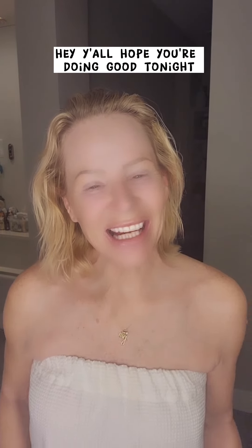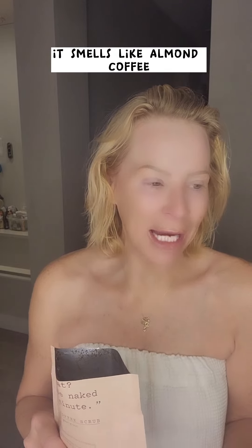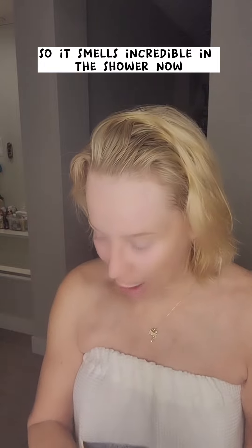Hey y'all, hope you're doing good tonight. So I made a video the other day about Frank's Body Coffee Scrub. I got this at Target and I just thought it was really cool — really cool packaging. It smells incredible, like almond coffee. There's almond oil in this bag as well, so it smells incredible in the shower.